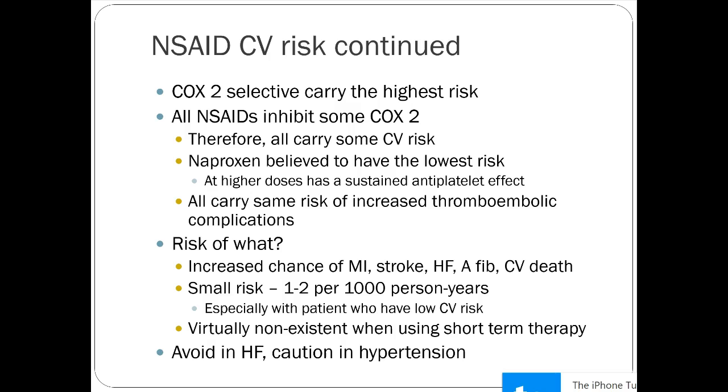We generally avoid NSAIDs in heart failure patients, partly because they're typically on ACE inhibitors — another interaction to avoid. For patients with general hypertension, you can probably use them, but be careful what they're on. If they're on an ACE inhibitor or ARB, NSAIDs might not be the best idea, but if they're on something like amlodipine, maybe it's fine.